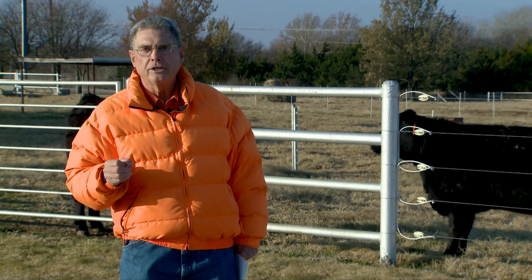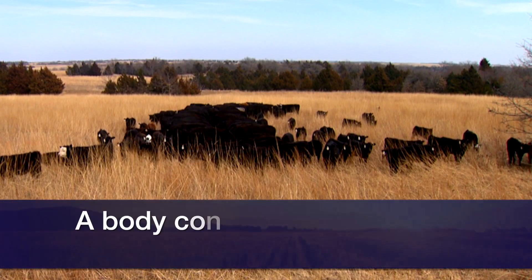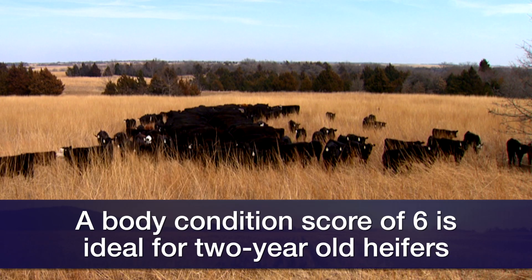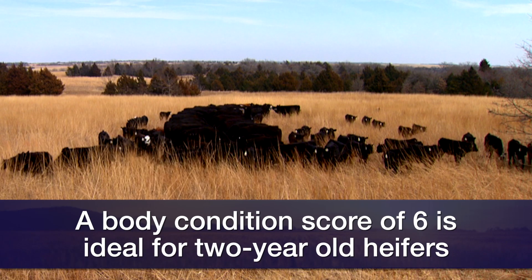Good body condition means that on our one through nine body condition scoring scale, we want them to at least be about a mid-point five, and certainly a six is probably more ideal for those two-year-olds at calving time.